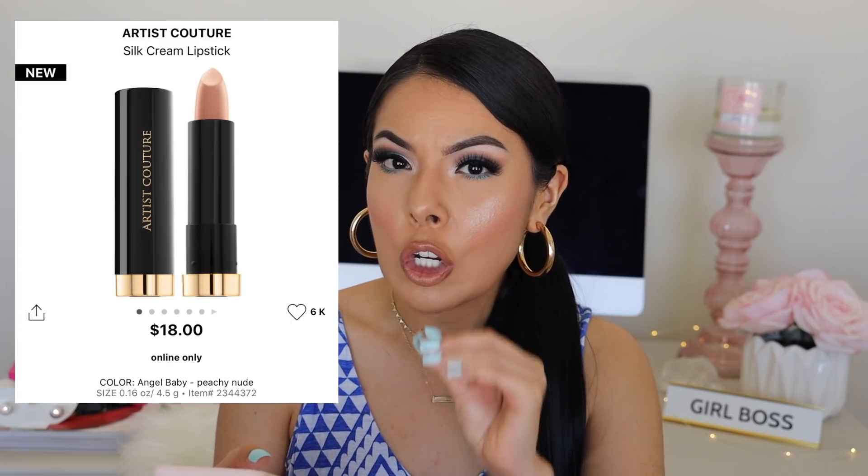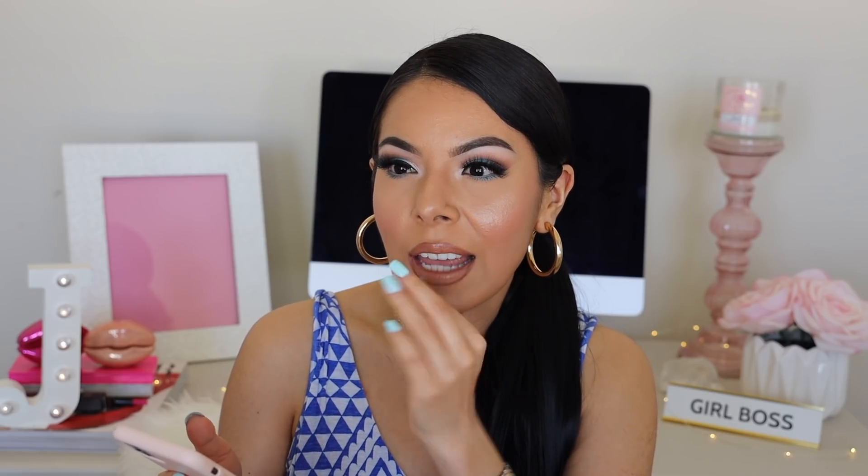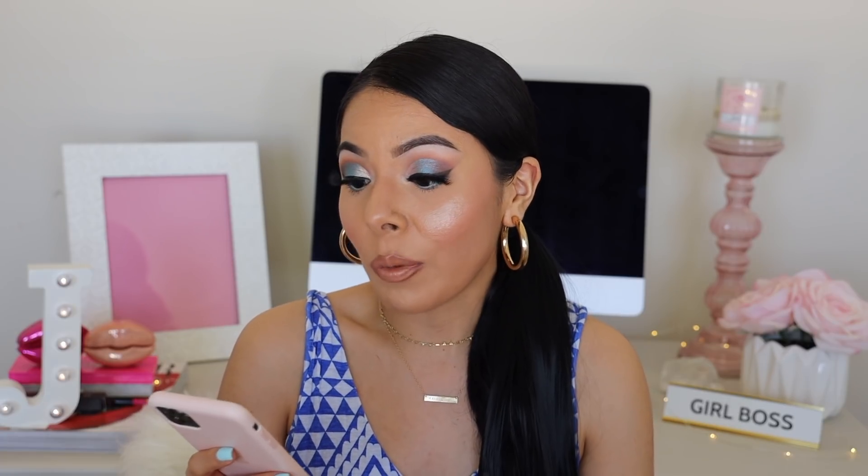I also have Artist Couture lipsticks in my cart — two that I'm obsessed with. I saw Angel, the founder of Artist Couture, talking about this combination and knowing how good the glosses are, I just know these lipsticks are going to be phenomenal. The first is Angel Baby, a very nude color used mainly for the center of the lips. The one I'm really excited for is Saucy Gal — Saucy Gal all over and then Angel Baby in the middle apparently creates the perfect well-rounded nude. They retail for $18 each, so this is the perfect time to buy them. My cart is ready — the moment that sale hits, I'm pressing checkout.